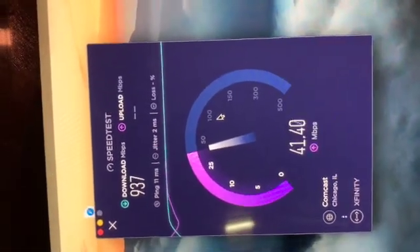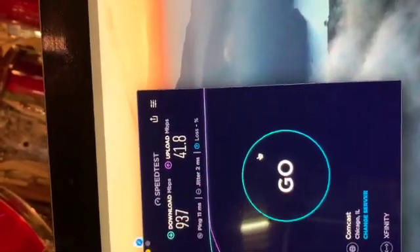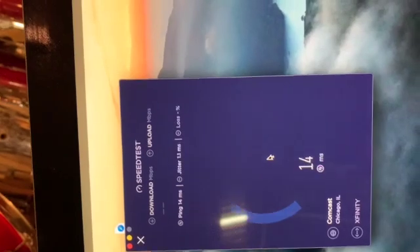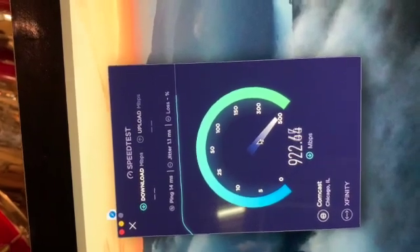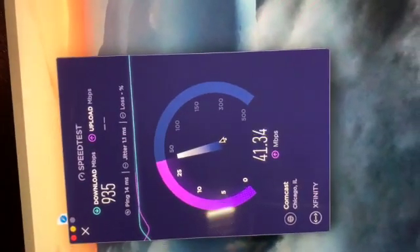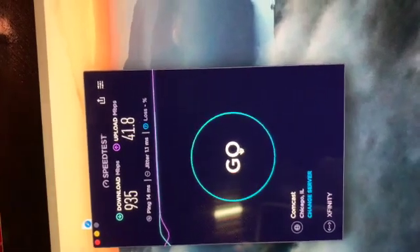Downloads about the same, a little better. It definitely looks better on the first run. Worst ping, same thing - we're hitting close to 900, 800. Getting dangerously close to what Comcast is selling me. Upload's around 40.